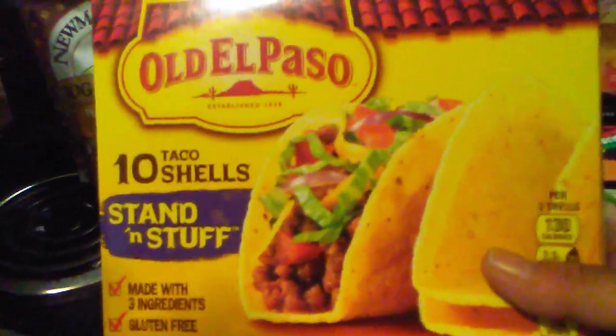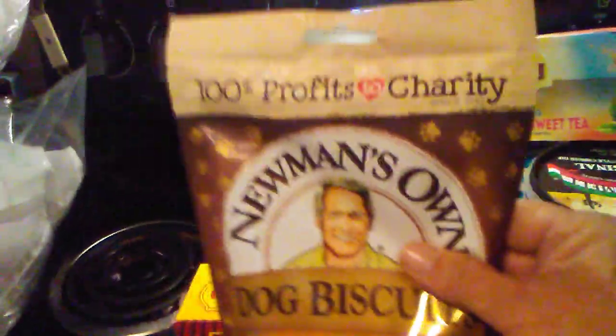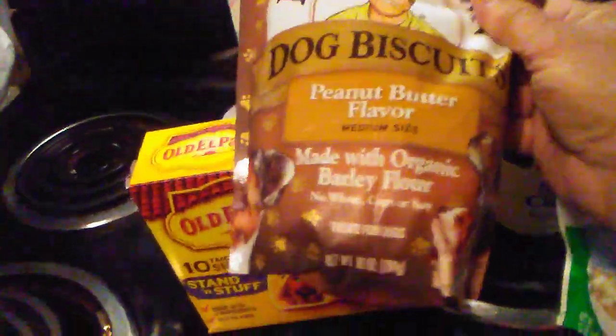For Taco Tuesdays I usually eat a taco salad, so I bought taco shells for the kids. And of course I had to buy the puppies some Newman's dog biscuits — I buy these because 100% of the profit goes to charity and they're made with no wheat, corn, or soy.